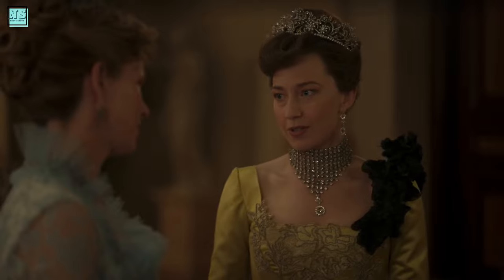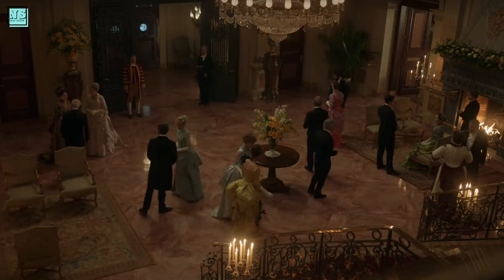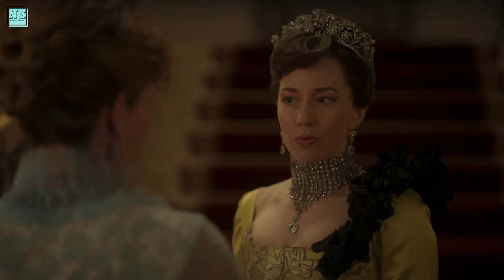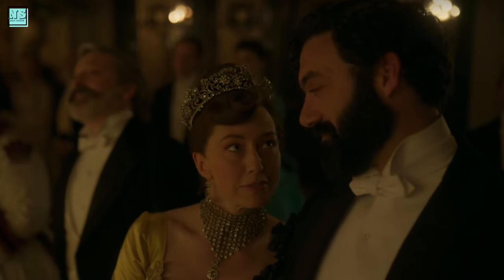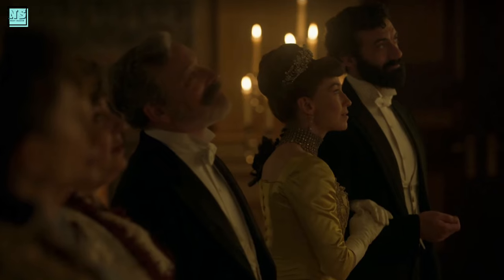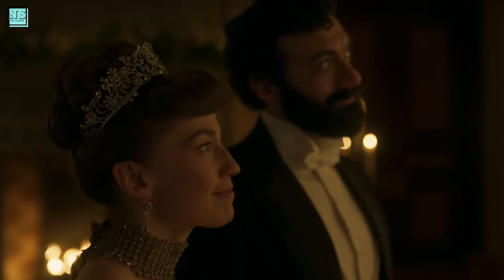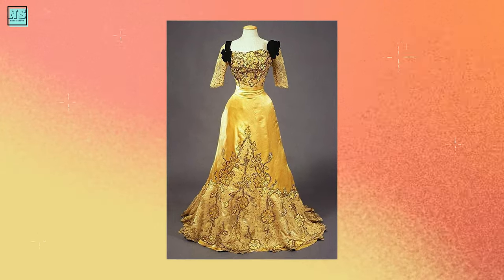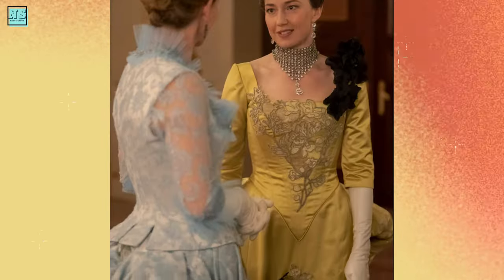Next up at number 5 is another Bertha dress, from the season 2 premiere when she hosted a great dinner at her house. It's a golden green dress with black fabric flourishing on the left side of her neckline. In case the dress is too subtle for Bertha's glamorous side, she combines it with a tiara and a diamond choker — overall a perfect symbol of the Gilded Age. By the way, it might have been inspired by an early 20th century evening gown, although the show version looks better in my opinion.